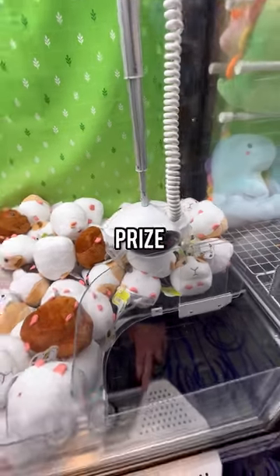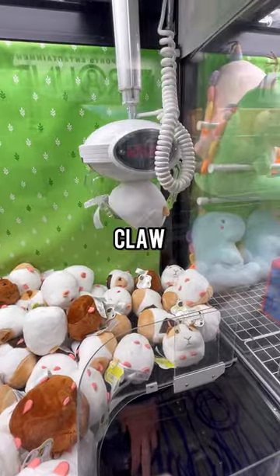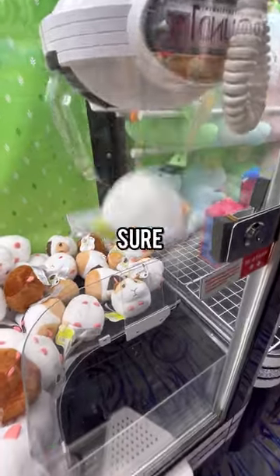I dropped the claw perfectly over the prize, now let's see if it picks it up and stays in there. That was a perfect claw machine grab and we won the hamster toy. Make sure to like and subscribe for more.